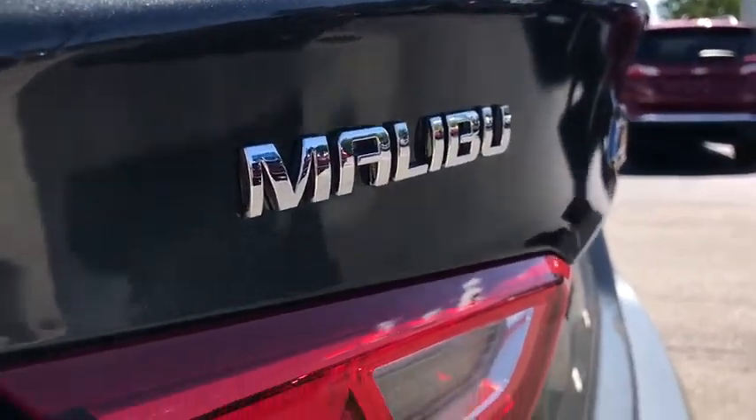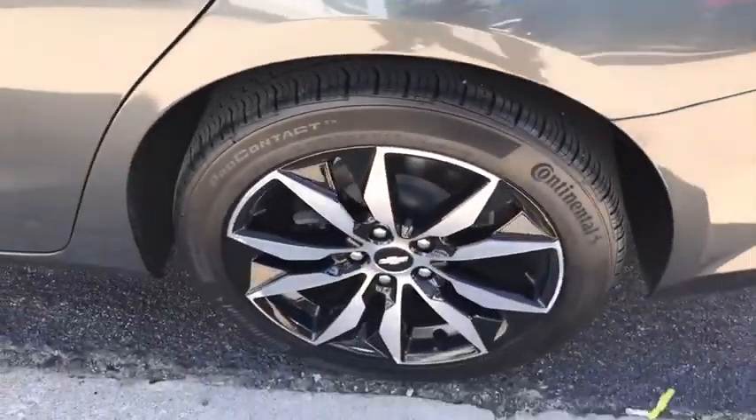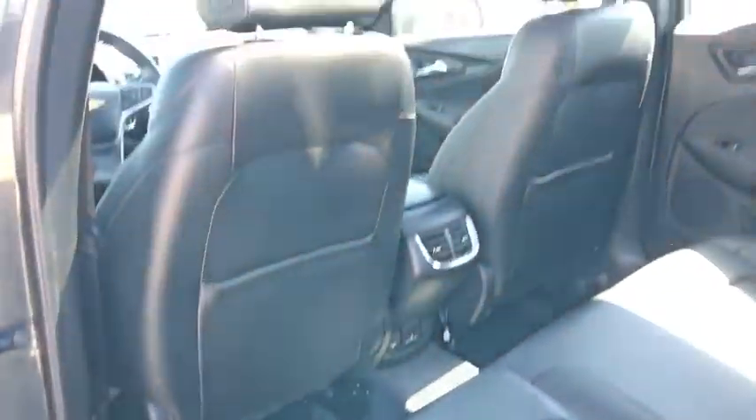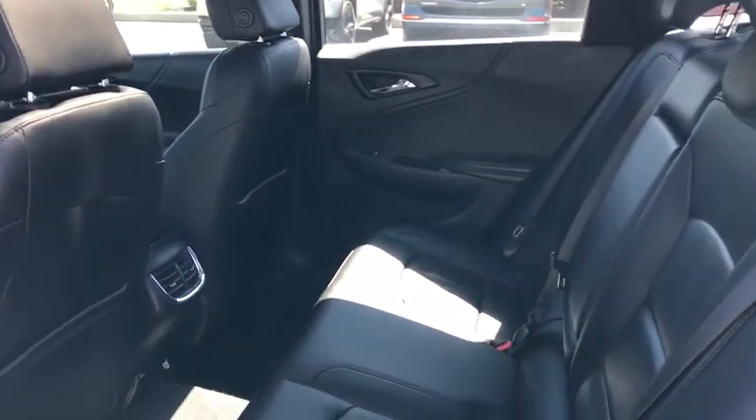Floor mats, four-wheel disc brakes, keyless start, aluminum wheels, AM FM stereo radio, front wheel drive, rear defrost, power door locks, child safety locks.